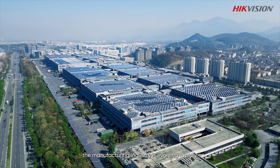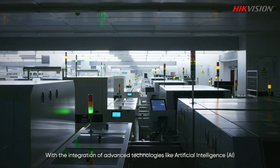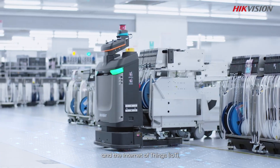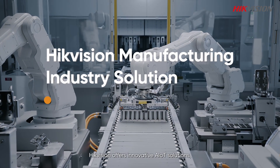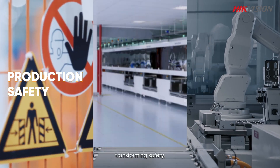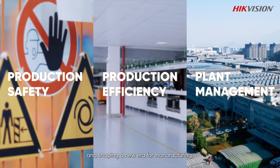In today's digital world, the manufacturing industry is evolving rapidly. With the integration of advanced technologies like artificial intelligence and the Internet of Things, the industry is experiencing higher levels of efficiency. HikeVision offers innovative AIoT solutions, transforming safety, efficiency, and plant operations, and shaping a new era for manufacturing.